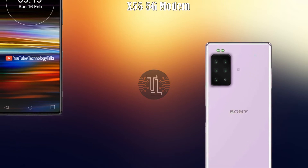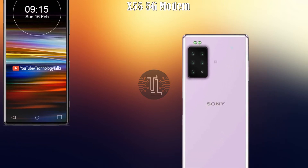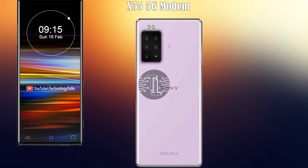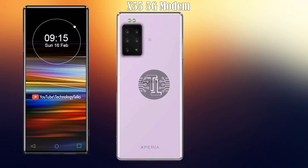Let's talk about its connectivity. The Sony Xperia 2020 contains 4G plus 5G generation networks, and it also contains the X55 5G modem.